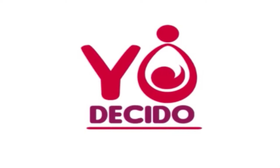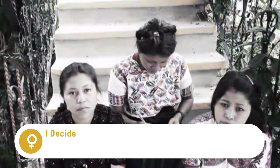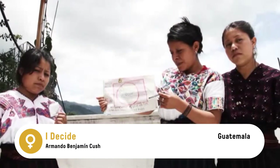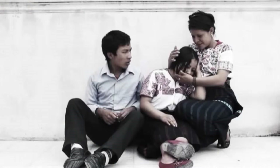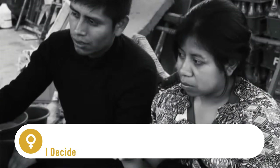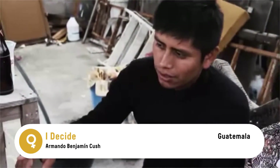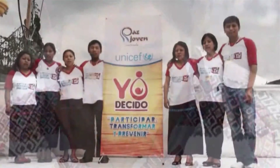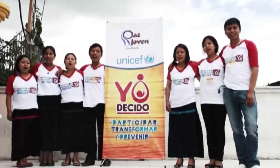Yo Decido — I Decide, Guatemala. Yo Decido works to reduce teenage pregnancies among Mayan young people. As most Mayan youth have cell phones, the project teaches them to produce their own video footage and spread it in the community. Video presentations are shared in local movie theaters and schools, showing what youth think about the psychosocial problems that contribute to teenage pregnancies, thus breaking through taboos making it difficult to talk about sexual and reproductive health. Youth educating youth with ICTs.